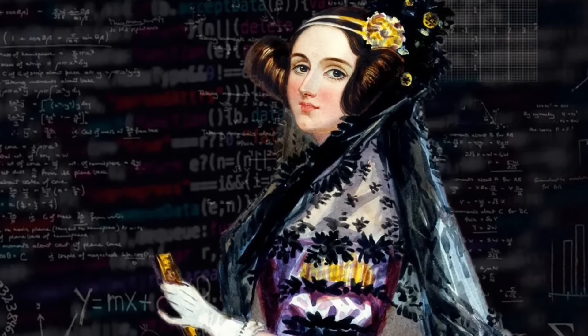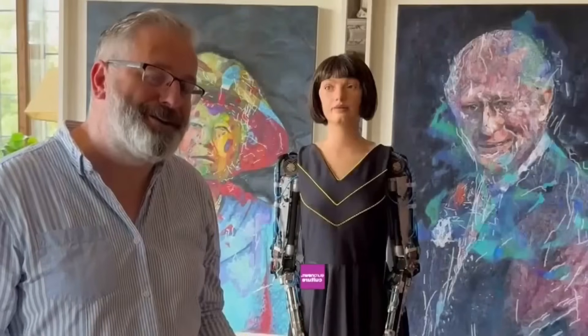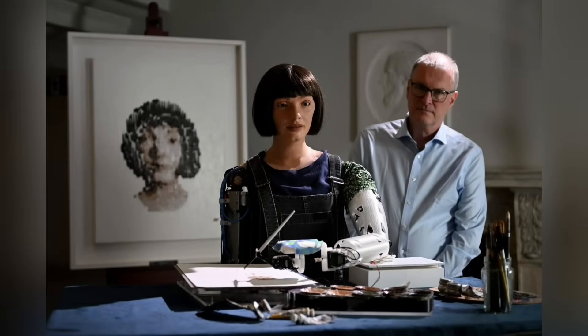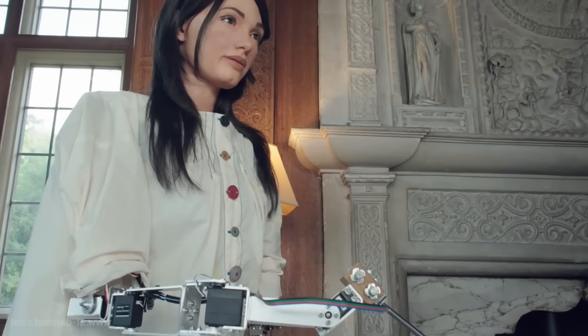Engineered Arts has created a remarkable humanoid robot named Ida, able to create realistic-looking portraits from sight alone. Her name is a nod to Ada Lovelace, the world's first female programmer and a computational pioneer. Ida is equipped with sophisticated AI that enables her to recognize and interpret human facial features on the fly. Her eye sockets contain implanted microchips that allow her to process images, and she can produce very detailed pictures that bear an eerie resemblance to the people they are modeled on. Ida represents a breakthrough in the interaction between technology and art — an android programmed to create.